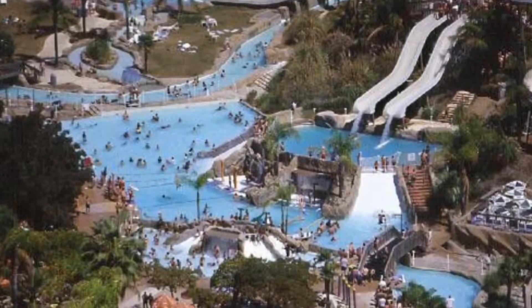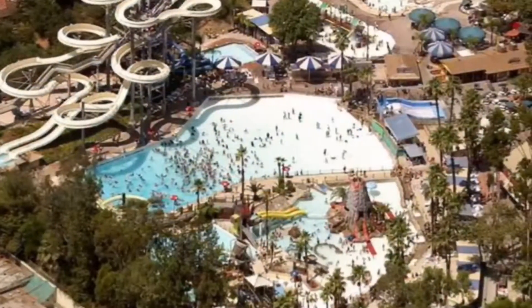Good morning! It's looking like it's going to be a long hot summer, so why not move to a town that has its own water park? Today we're going to be taking a look at the city of San Dimas.